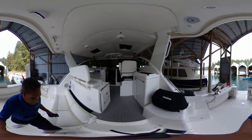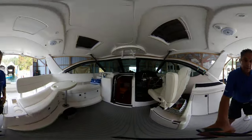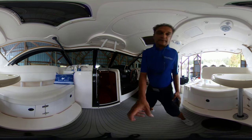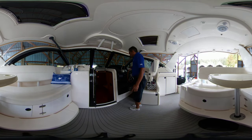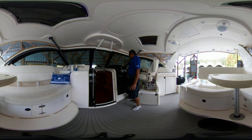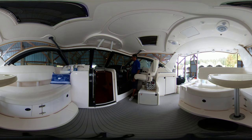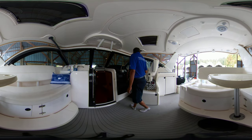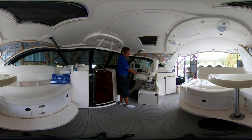I'll bring you up here to the helm area. As you can see, the helm area, the instrumentation and electronics have all been updated. These are brand new Garmin flat screens. The dash is just amazing. Nice wooden steering wheel, a pretty big helm seat that's raised up. It's got the sunroof on the top here.